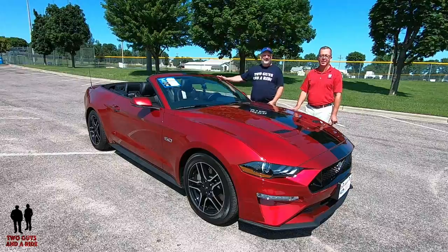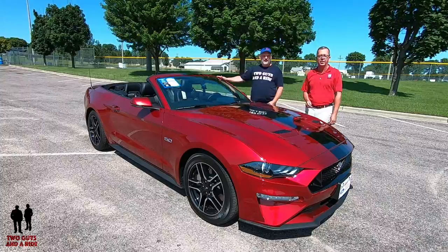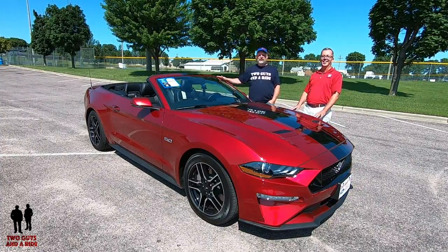Stick around. We're going to take you and give you a review of this vehicle — all the specs and the features. Nathan will take you for a tour on the inside and we'll take it for a drive. Let's go for a ride.